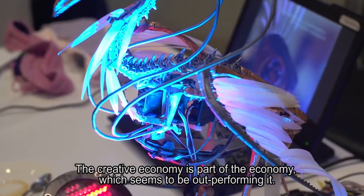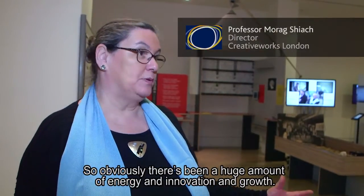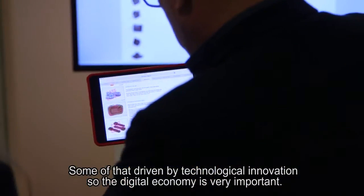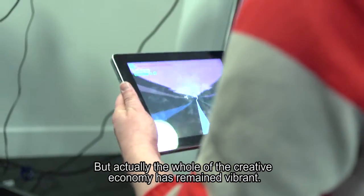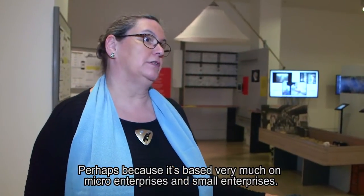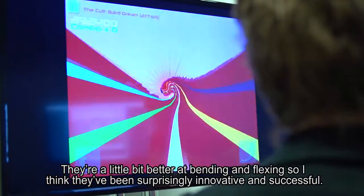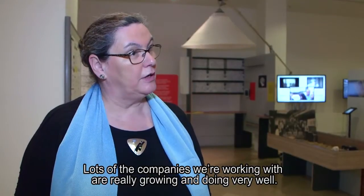The Creative Economy is part of the economy that seems to be outperforming it. There's been a huge amount of energy, innovation and growth, some driven by technological innovation — the digital economy is obviously very important. The whole Creative Economy has remained vibrant perhaps because it's based very much on micro enterprises and small enterprises. They're better at bending and flexing, and lots of the companies we're working with are really growing and doing very well.